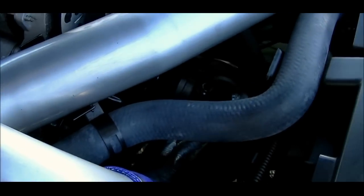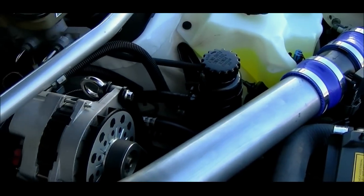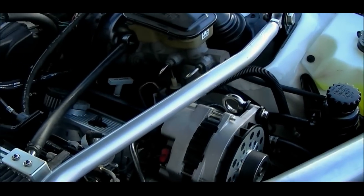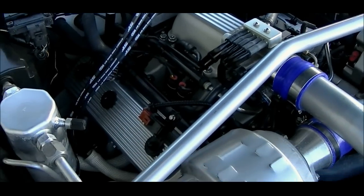Adjustable fuel regulator, 42 pound injectors, K&N air filter setup with an LT1 MAF and translator, stock ECM with a Turbo Tweak custom chip, shift kit, and a 2800 stall converter.